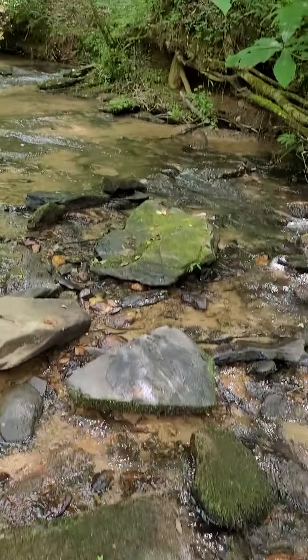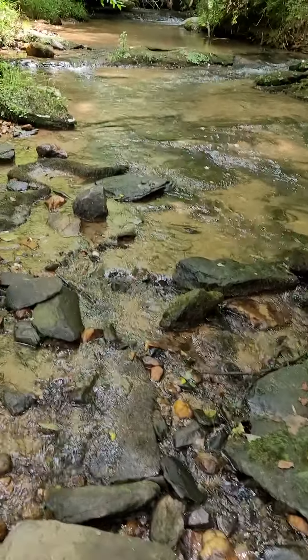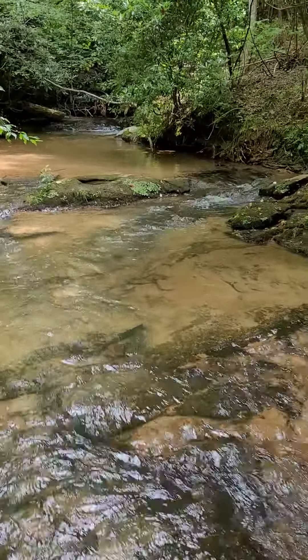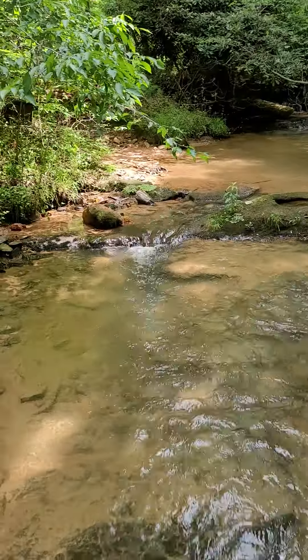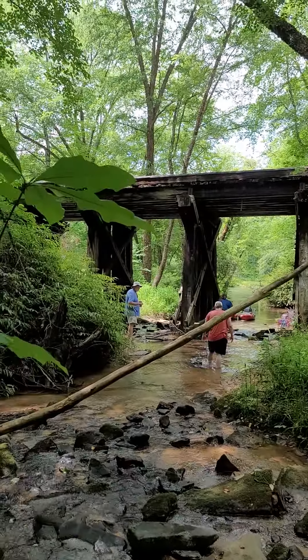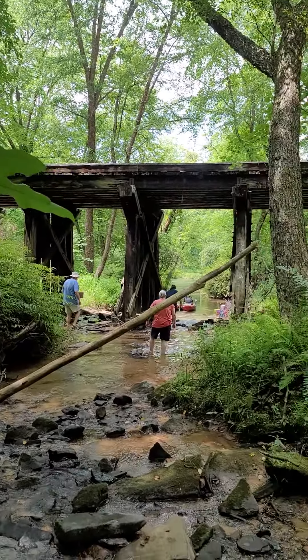Wow, we found this beautiful creek here, a little tributary to the Toccoa River, just absolutely gorgeous in here. It seems like maybe a little mining area back in here. It's pretty well traveled — there are some ATV trails, but it's really pretty because it comes down and there's a railroad trestle where one of the scenic railroads goes over, and then the little tributary where kayaks are down there.